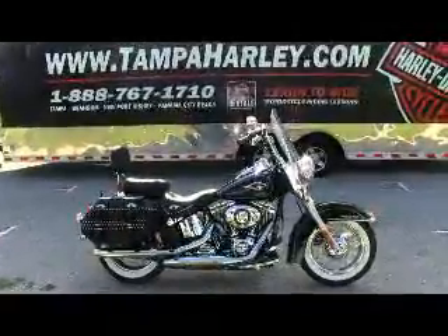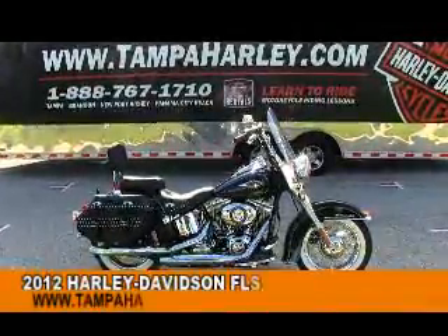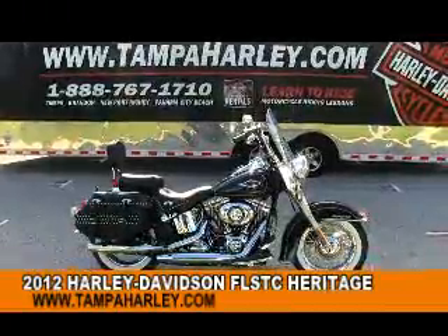Greetings and salutations, motorcycle enthusiasts, and welcome to the world famous Brandon Harley-Davidson. Today I've got for you a very grand 2012 Heritage Softail Classic.